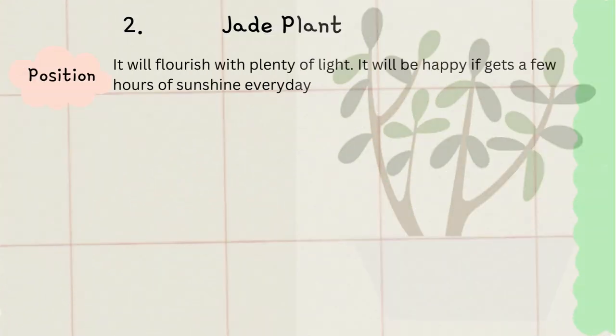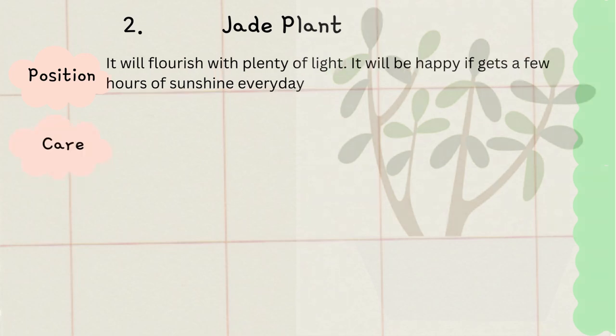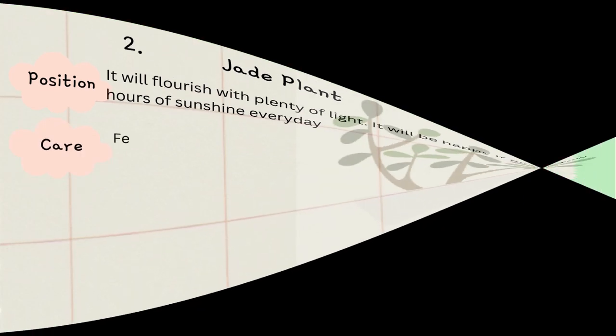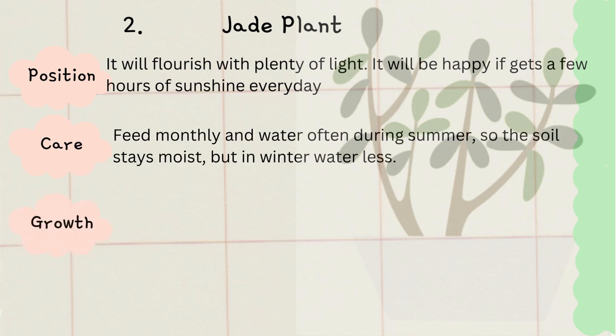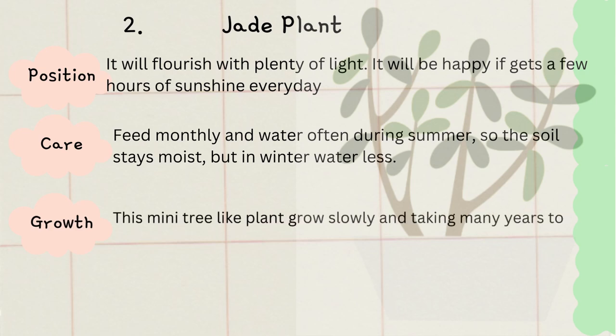Let's talk about jade plant. In many cultures, people believe that these succulents symbolize good luck and prosperity. No care is best care for this plant, so for beginners it is a wonderful plant to have. This plant is also a perfect toxin remover.